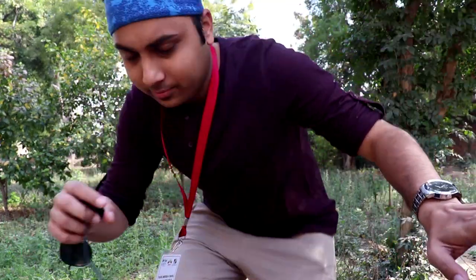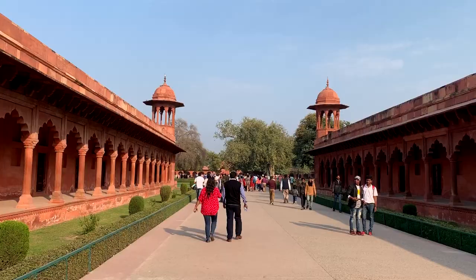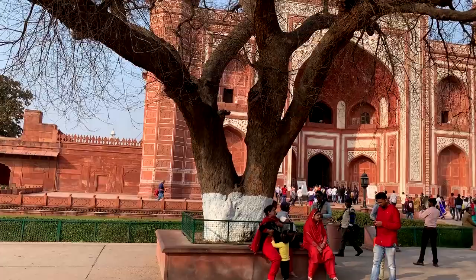Good morning guys, welcome back to the channel. Whenever we think of Agra, we think of the Taj Mahal, the Agra Fort, the Fatehpur Sikri fort — all Mughal architecture. We associate Agra with the Mughals. But actually, if you look at history, there are many European traders here and a rich colonial history that the entire city of Agra has.